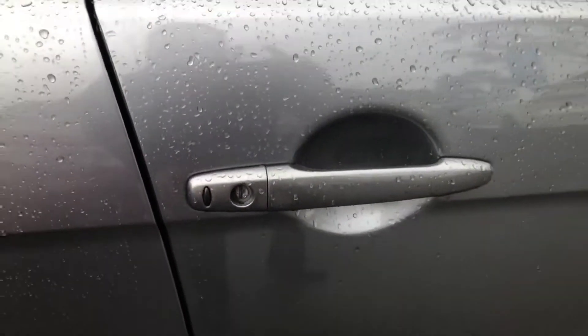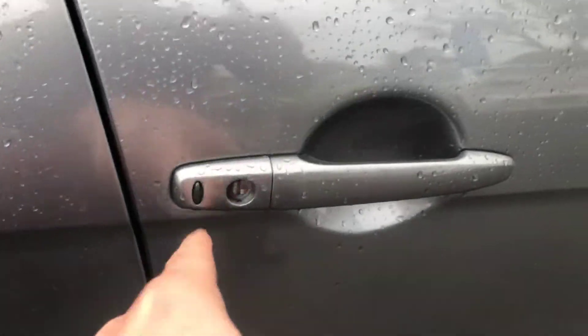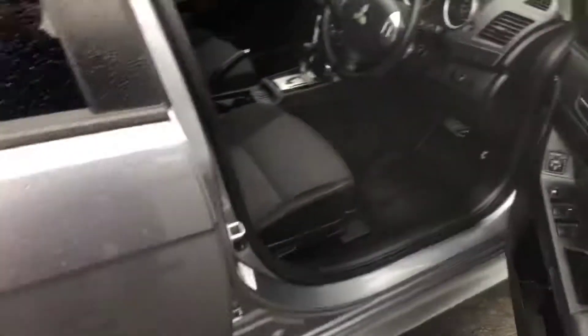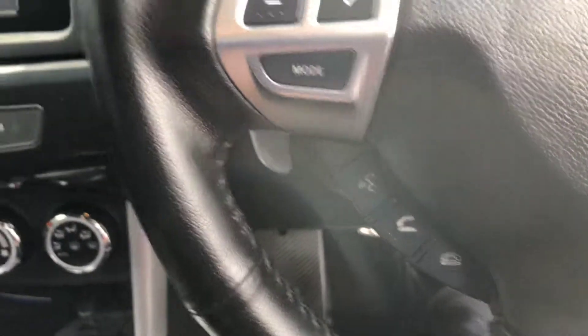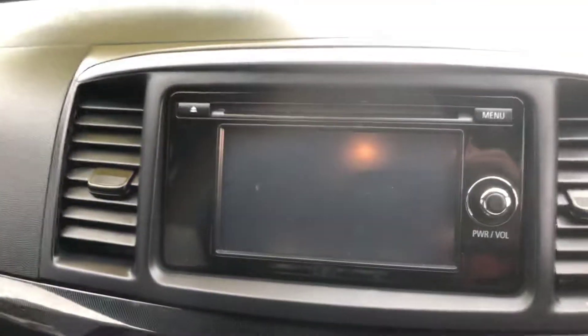You do have smart keys with this vehicle, so push a button and it unlocks as long as you've got the keys on you, along with keyless start as well. You do have Bluetooth connectivity for your phone as you can see, and a reverse camera as well.